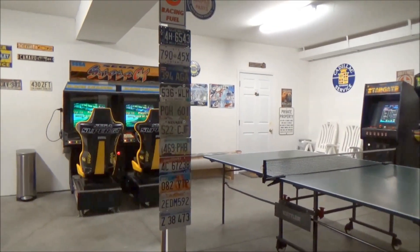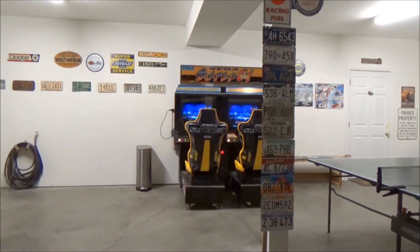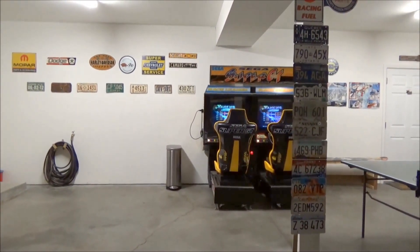The garage is big, so your gear — whether it be winter gear or summer gear, snow skis, snowboards, mountain bikes, kayaks — there's plenty of space to store your stuff.